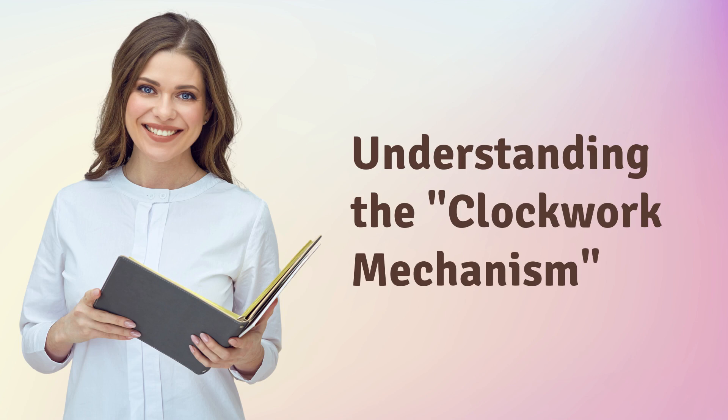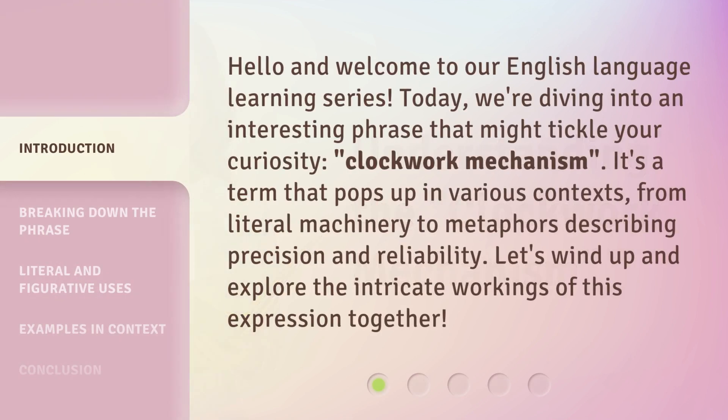Understanding the Clockwork Mechanism. Hello and welcome to our English language learning series. Today, we're diving into an interesting phrase that might tickle your curiosity. 'Clockwork Mechanism' is a term that pops up in various contexts, from literal machinery to metaphors describing precision and reliability. Let's wind up and explore the intricate workings of this expression together.